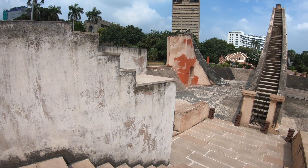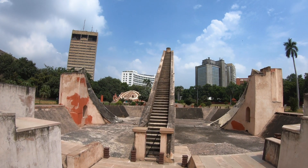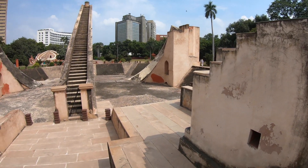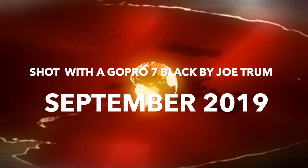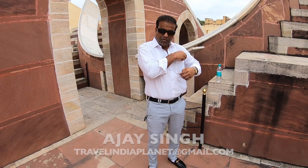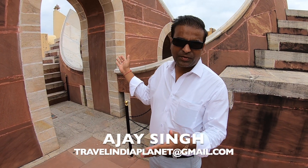What a fantastic two days at Jantar Mantar Jaipur and Jantar Mantar Delhi — only in incredible India. By the way, if you are looking for a terrific tour guide in Jaipur, check out AJ Singh.